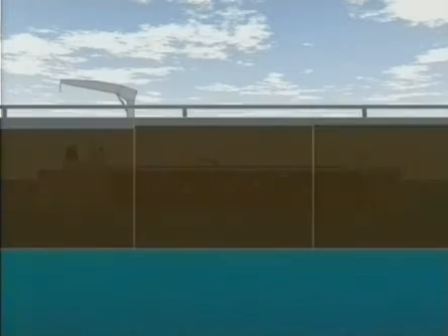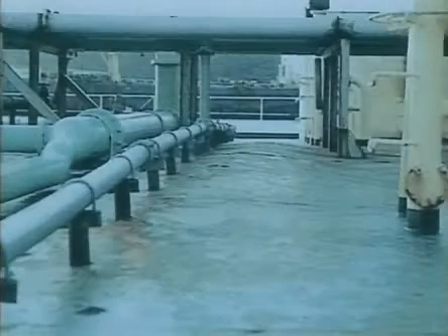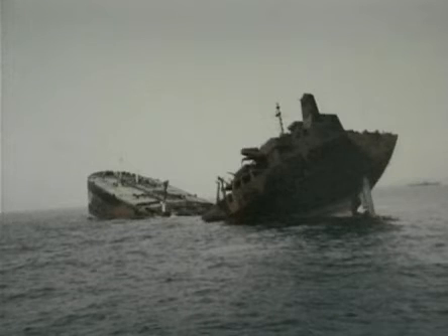Buckling of plates, stiffeners and panels is considered the most susceptible. A distinction is made between local and global buckling. Extensive buckling of the deck or bottom structure may lead to the total collapse of the hull girder and should be given serious attention if found.